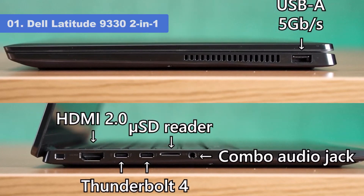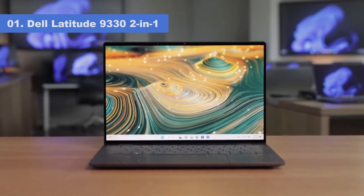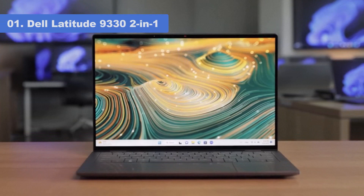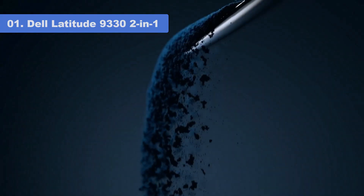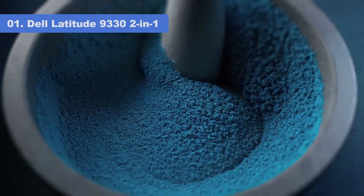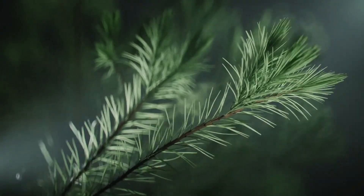If you need a compact laptop that's best for office dwellers, remote workers, and frequent flyers alike, the Dell Latitude 9332 2-in-1 earns our recommendation. It's a versatile convertible for the modern mixed-environment workplace. That's all for today's video — see you guys next time.